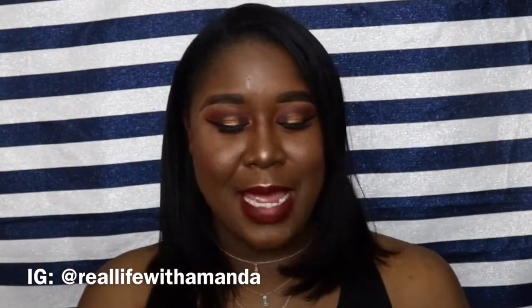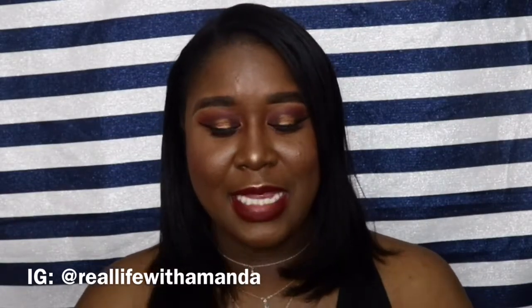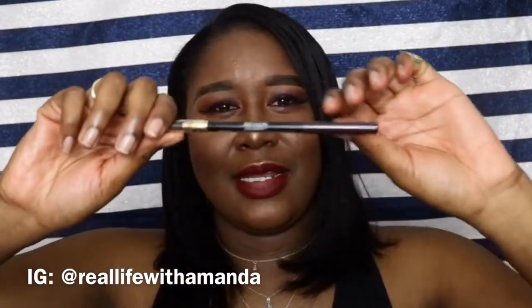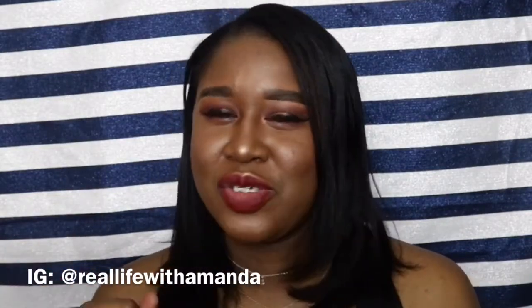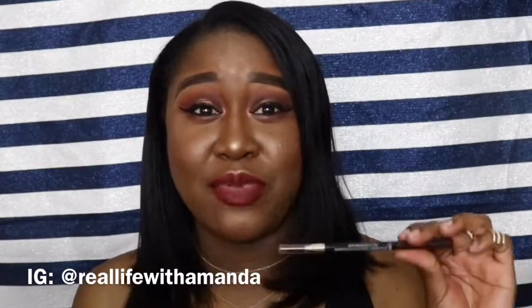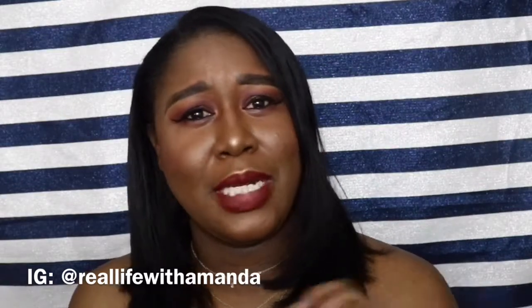The next product is my brow pencil, which has become my favorite brow product of all time — the Revlon ColorStay brow pencil. It has a spoolie on one end and the pencil on the other. I use this to do my brows all the time. I have a brow tutorial using this pencil linked in the description box. It's so precise I don't even have to clean up my brows with concealer. It's really amazing, highly recommended, and it's only about $6.99.